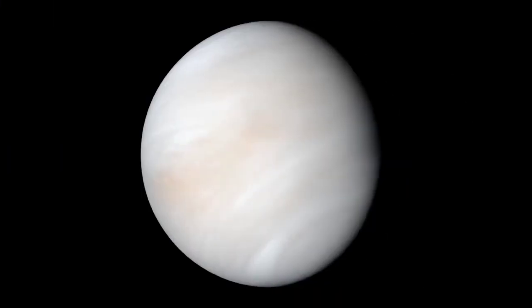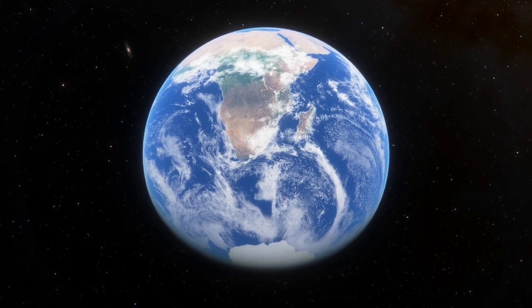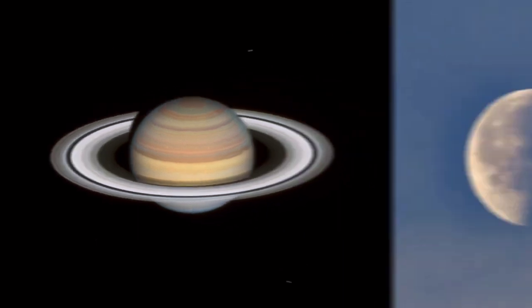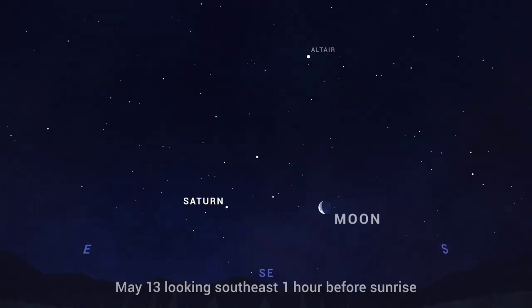Strike a pose with the moon. We reach peak Venus. And what's different about the skies of the southern hemisphere? On the morning of May 13th, find the planet Saturn rising together with a third quarter, or half full, moon. Find them together in the southeast in the couple of hours before sunrise.